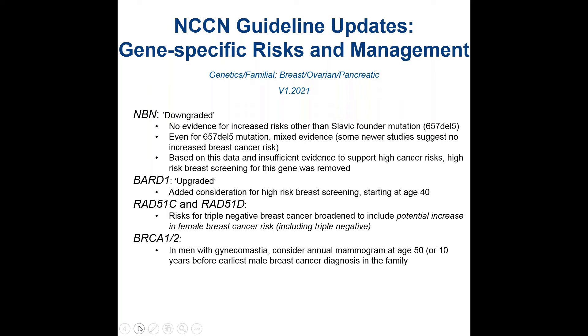With BRCA1 and BRCA2, for men with gynecomastia, consideration of an annual mammogram starting at age 50 was included.